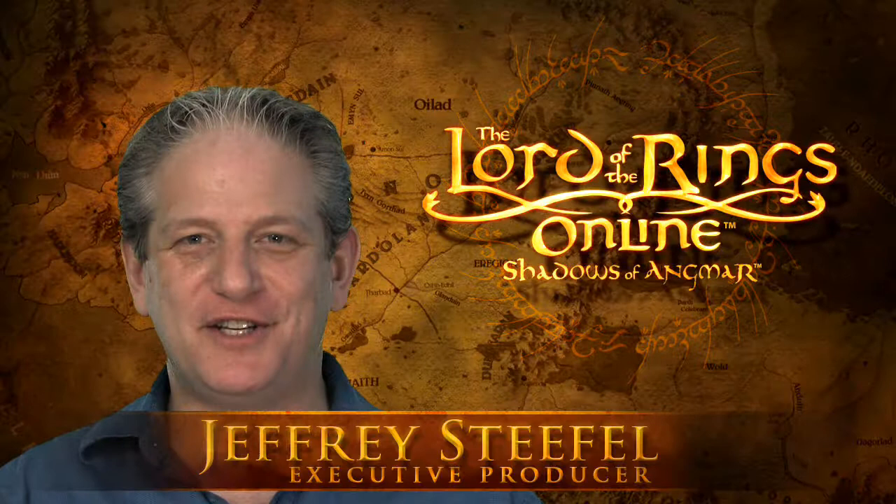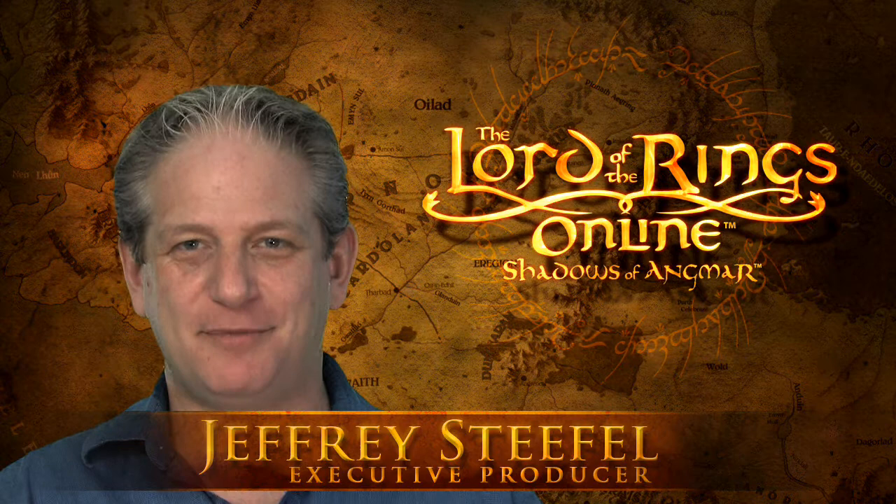Hi, I'm Jeffrey Stiefel, I'm the executive producer of Lord of the Rings Online, and I'm going to talk to you a little bit today about some new features that are coming to our next update, Book 11, including housing, which is something that we're really excited about.